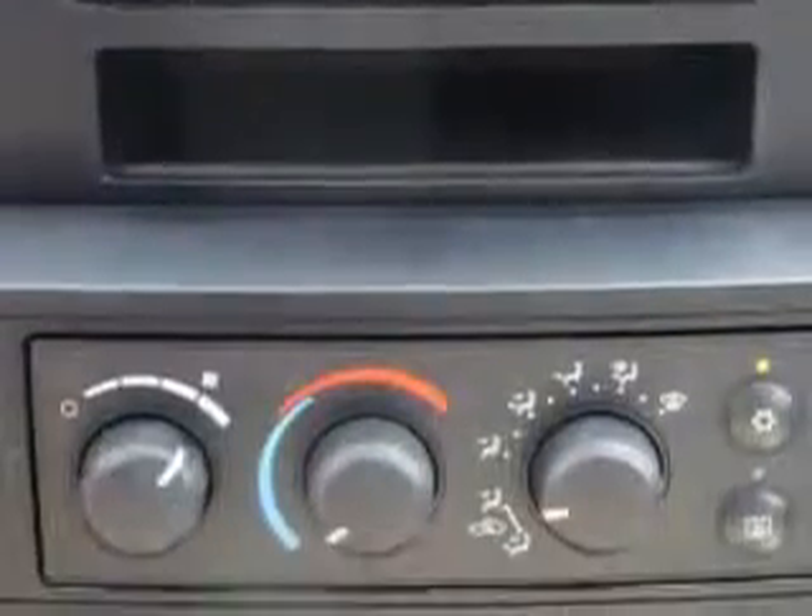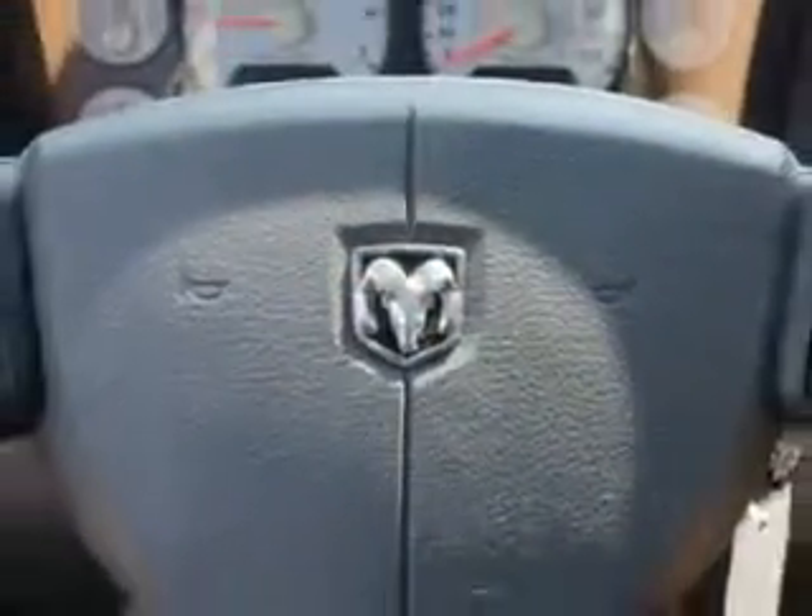Get where you need to go, enjoy the drive, and have peace of mind in this 2008 Dodge Ram 1500. See us at Van York Auto Mall today.